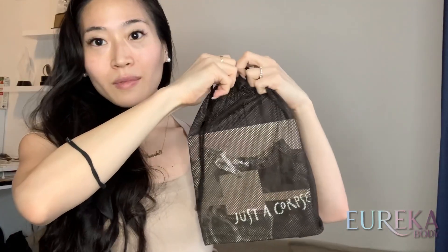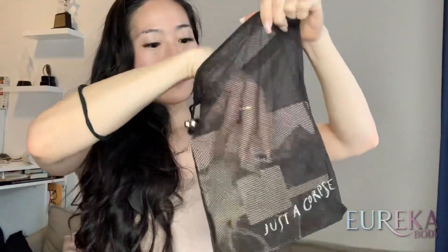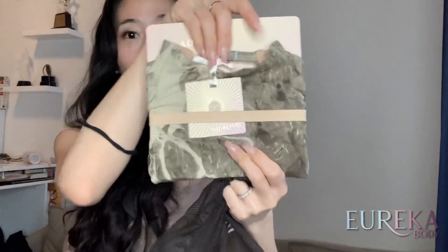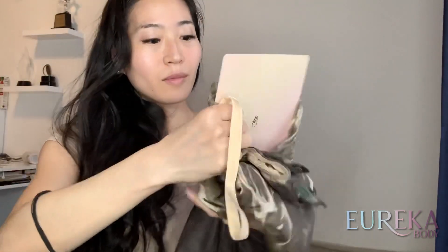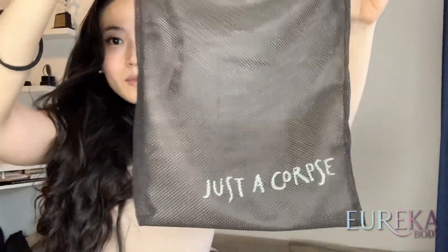All of their leotards usually come in this mesh bag, which I love to collect. This one is a black bag, maybe because the leotard is also a darker color. Previously, when I got a pink leotard it came in a pink mesh bag, and when I got a blue leotard it came in a blue mesh bag — they usually match the leotard color. I always put my ballet shoes in it, and it's also perfect for pointe shoes because it airs out your shoes.